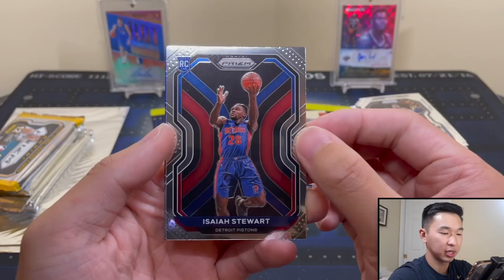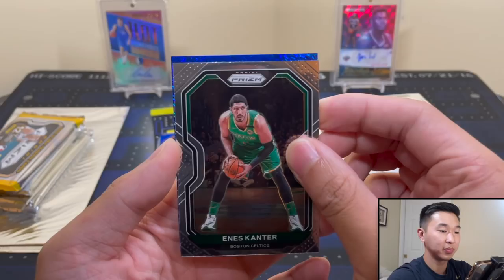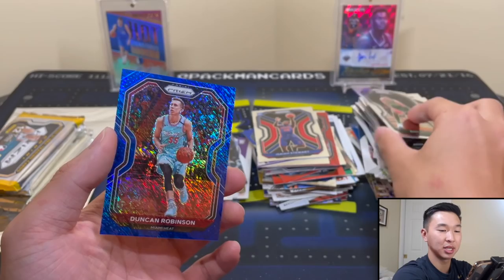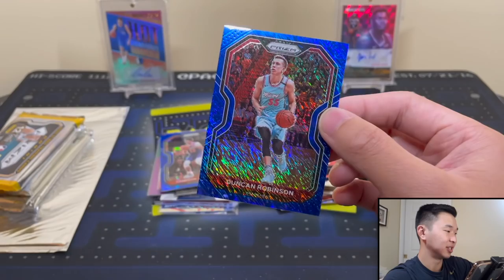Which vet are we getting here? Comment down below. Miami Heat - could be Hero, could be Butler. Derek Jones Jr. Oh, it's Duncan Robinson's Prism Rookie! Can I get a boom in the chat please? 17 of 35. Duncan Robinson - that sums up Prism. We've defied the odds and pulled a couple thousand vet rookies.